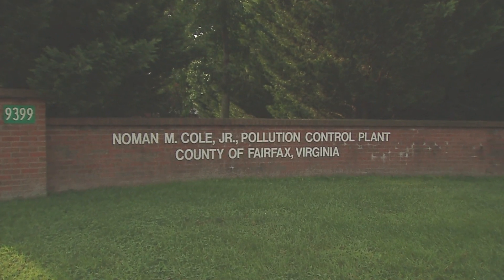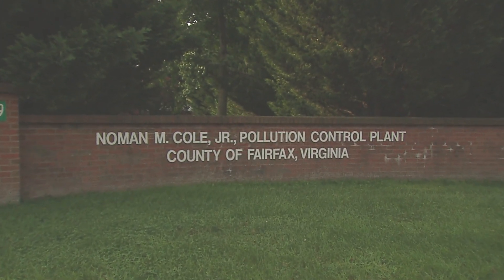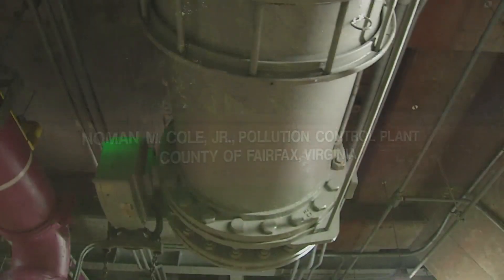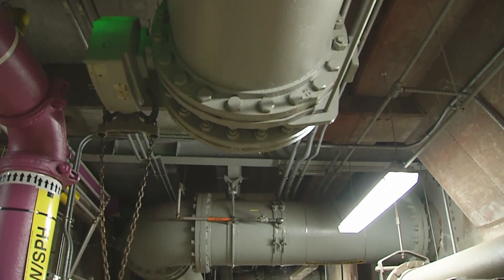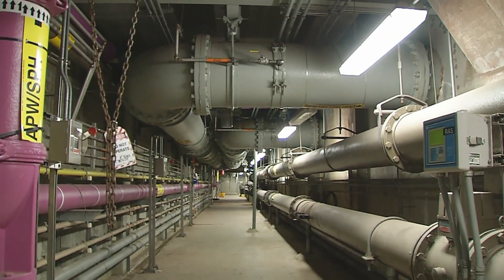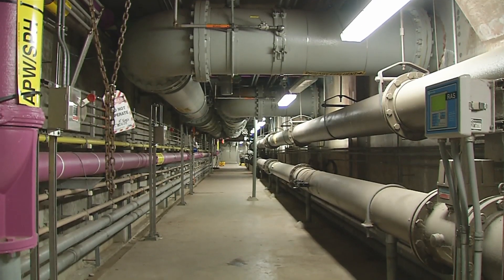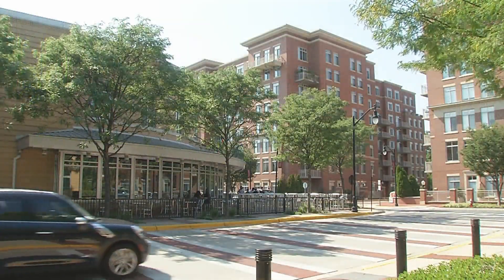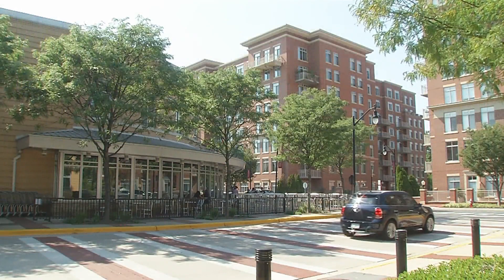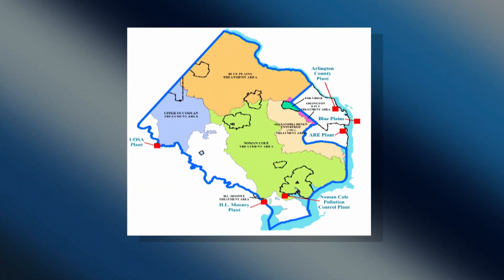Before we begin the tour, let me tell you a little about Fairfax County's Noman Cole Treatment Plant. Fairfax County's Wastewater Management Program maintains over 3,300 miles of gravity sewer pipes and 63 wastewater pump stations located throughout the county. These pipes and pump stations move wastewater from your homes and businesses to one of the region's five advanced wastewater treatment plants.